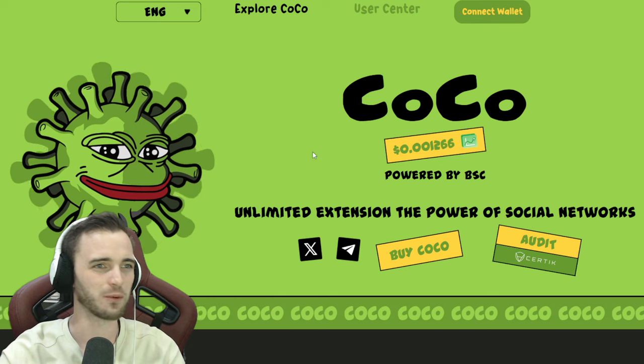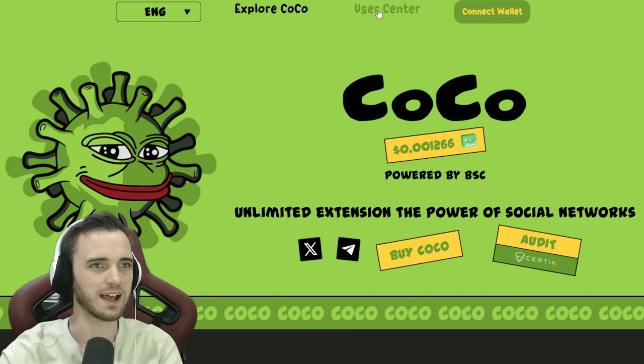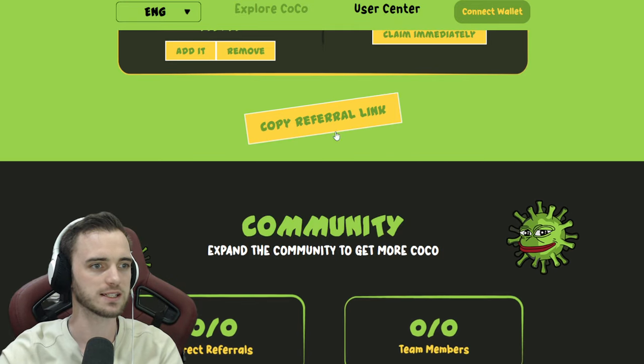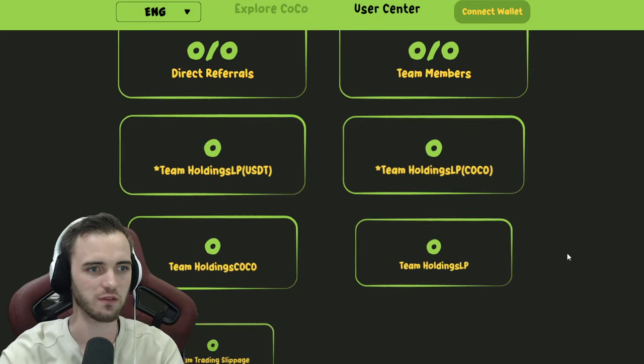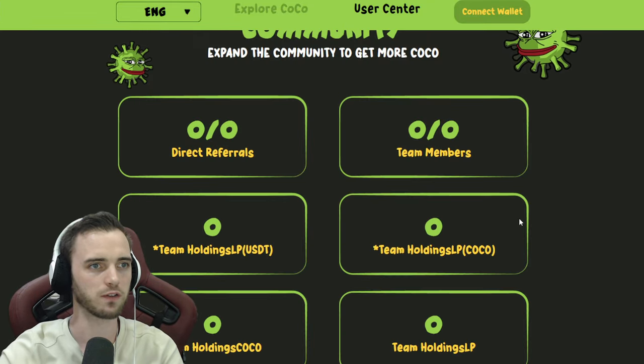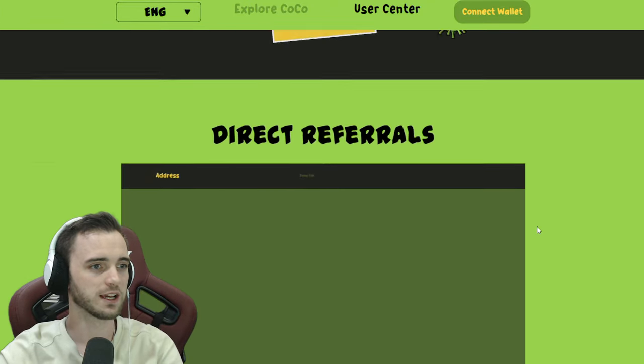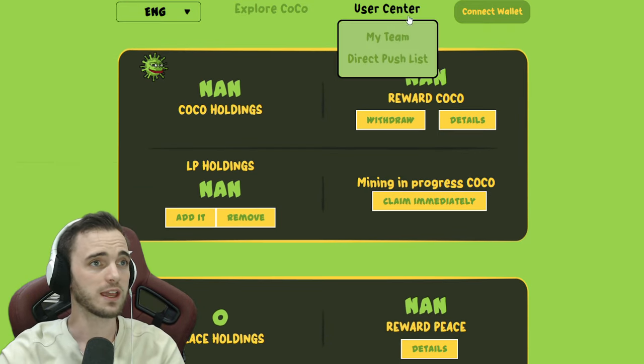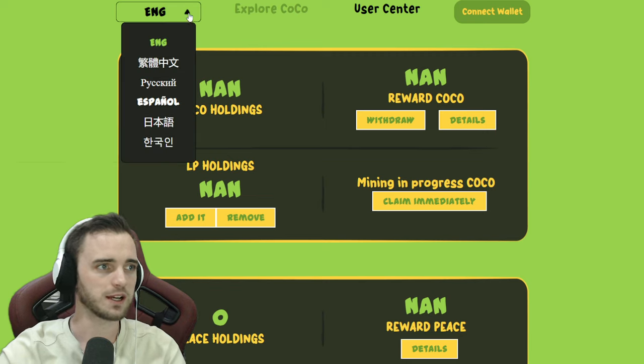Let's get the website back up again. Just a reminder — you can actually get referrals on this thing. I'm not doing it because I'm just here to inform you, but you can post referral links in your groups and actually earn from people that buy in, which is pretty decent.